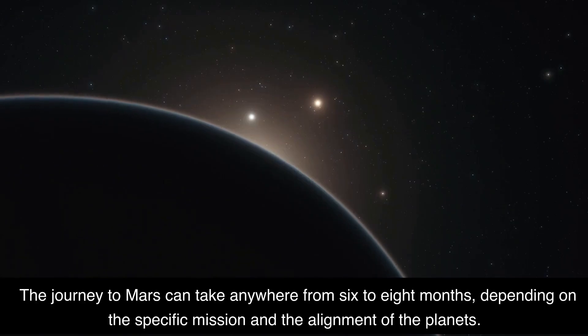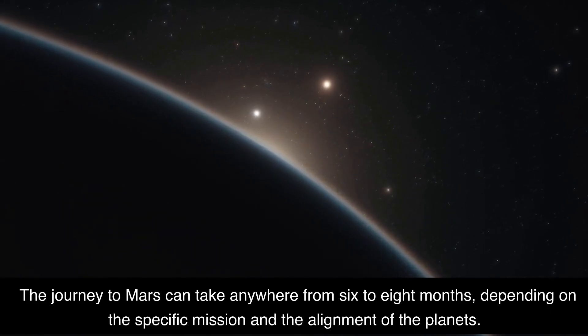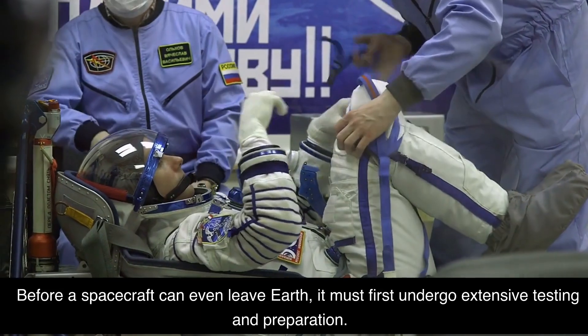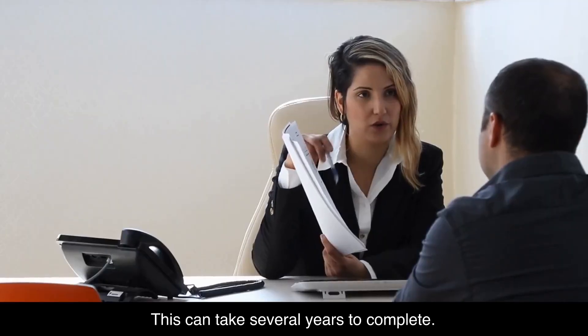The journey to Mars can take anywhere from 6 to 8 months, depending on the specific mission and the alignment of the planets. Before a spacecraft can even leave Earth, it must first undergo extensive testing and preparation. This can take several years to complete.